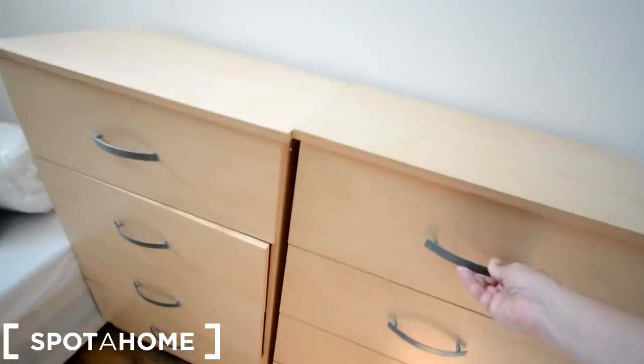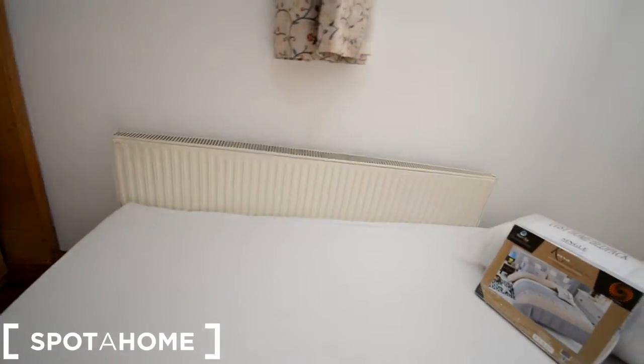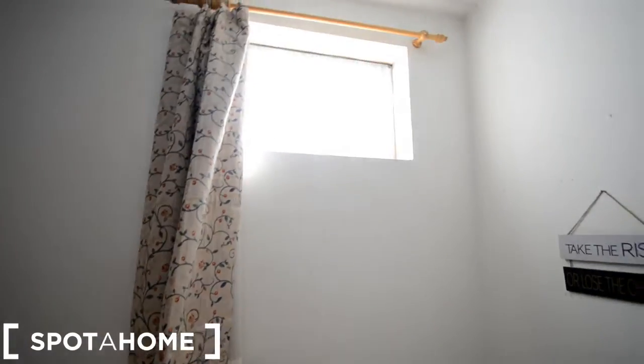A small desk and two large chests of drawers. There are sockets behind the bed and the heating is on this side. That window looks at the garden.